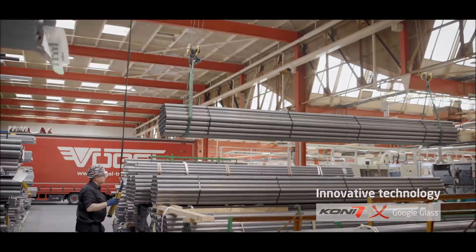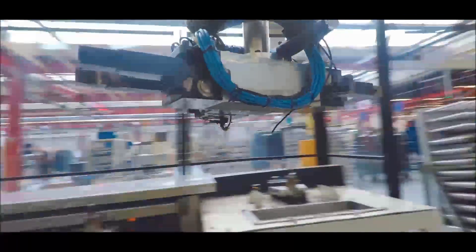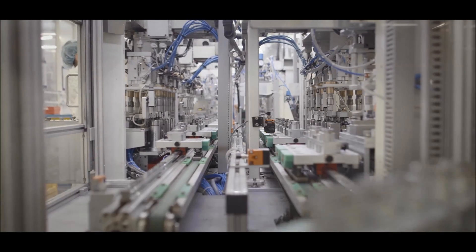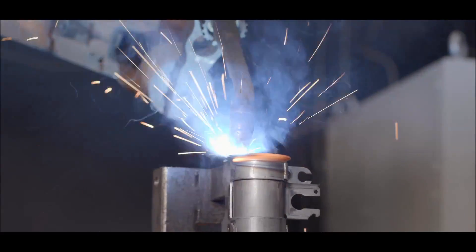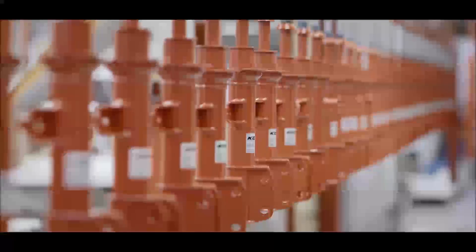Kony, a more than 150-year-old global manufacturer of high-performance hydraulic shock absorbers. Kony provides solutions for cars, buses, trains, defence and industrial applications. With production facilities around the world, Kony produces over 1 million shock absorbers per year.